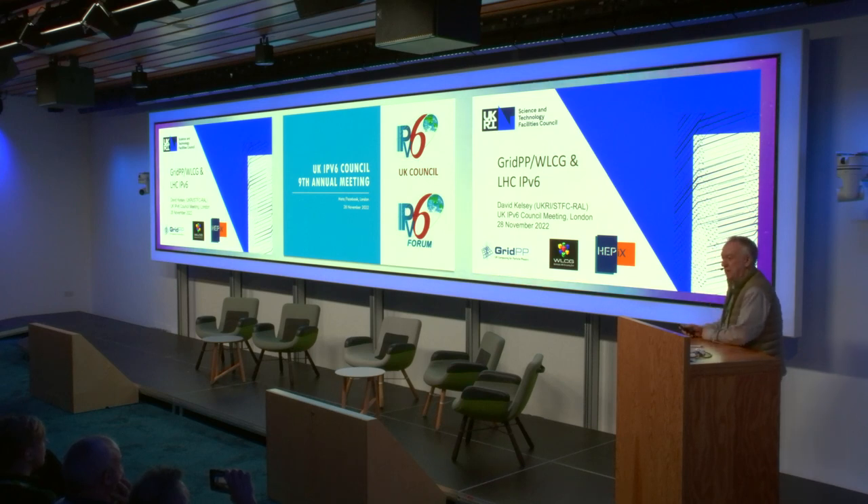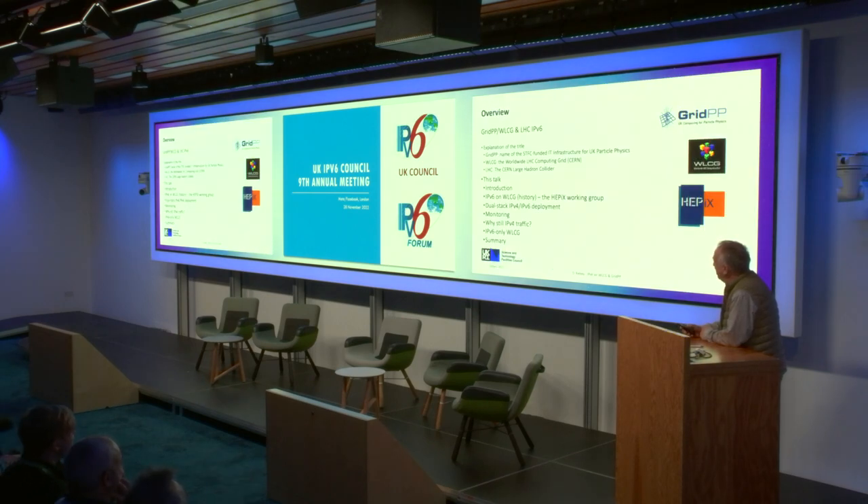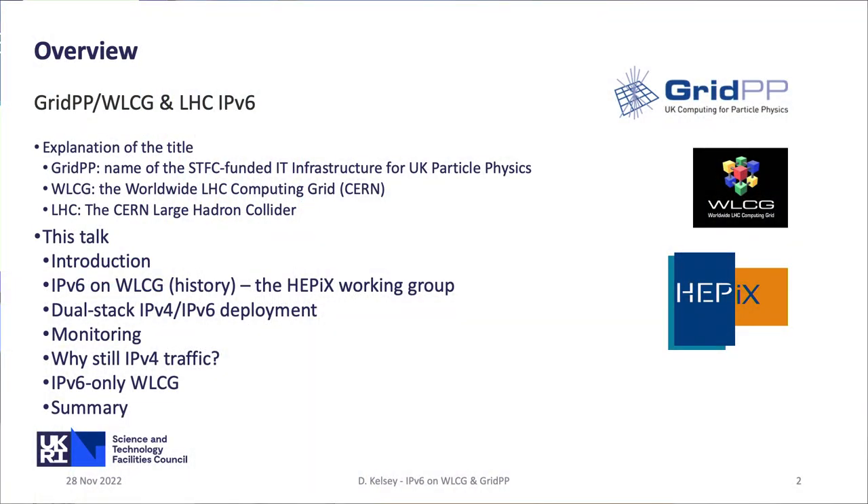I start with a title which is completely incomprehensible, so I thought I'd start by actually explaining that. GridPP is the name of the STFC-funded IT infrastructure in the UK for particle physics. WLCG is the Worldwide LHC Computing Grid — the use of the word 'grid' goes back to about the year 2000, when it was a source of lots of money. And of course, LHC is the CERN Large Hadron Collider.